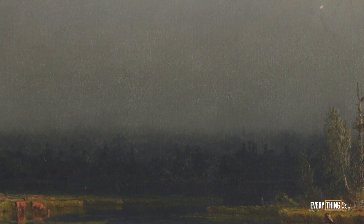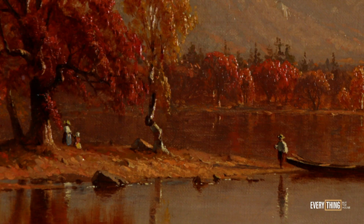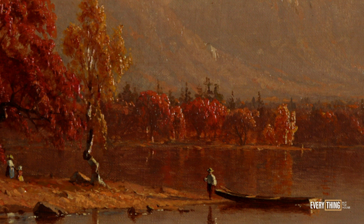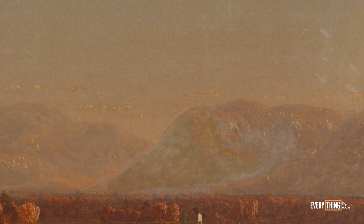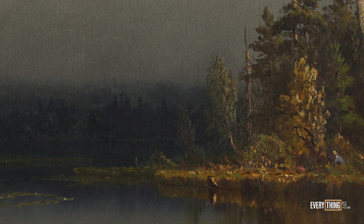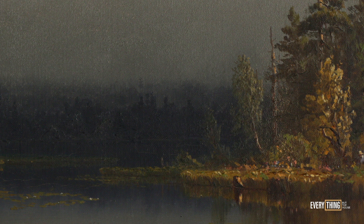In Hudson River School paintings you will often see two types of landscapes: the sublime landscape and the luminous landscape. The luminous landscape, which is what we have here in Gifford's paintings, tends to focus on the subtle infusion of light or much more subtle tonal gradations in the sky, a more tranquil landscape, and often an emphasis placed on the horizontal expanse of the piece.